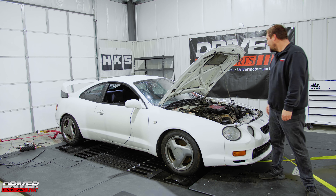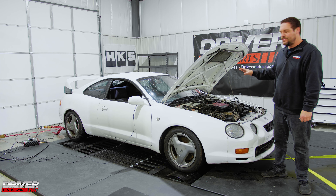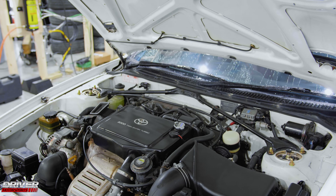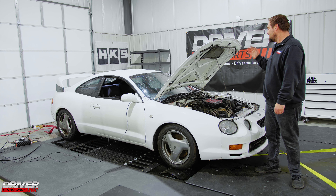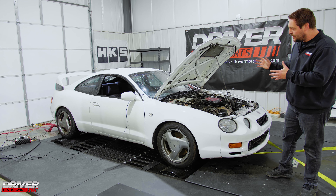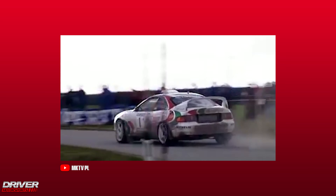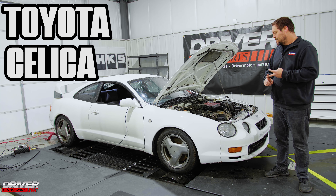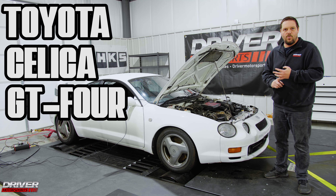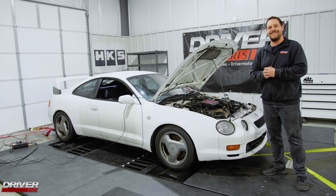Alright guys, we got a special treat for you today. We got a Celica ST205 — that's the chassis code — and it's got a 3S-GTE engine in it, which is a turbocharged inline four-cylinder engine. This is a Toyota Celica, it's all-wheel drive. This is basically a rally car. They made this car to compete in the WRC, and this one is actually a Toyota Celica GT4 WRC. The chassis code is ST205.